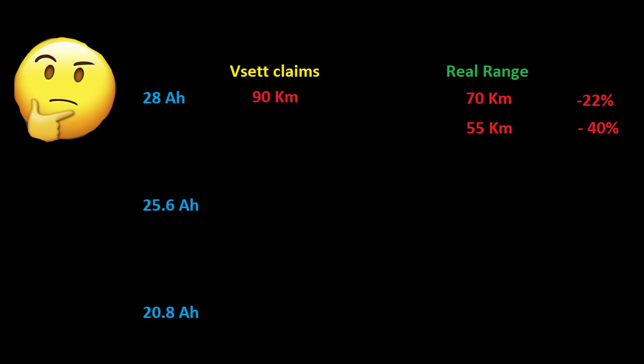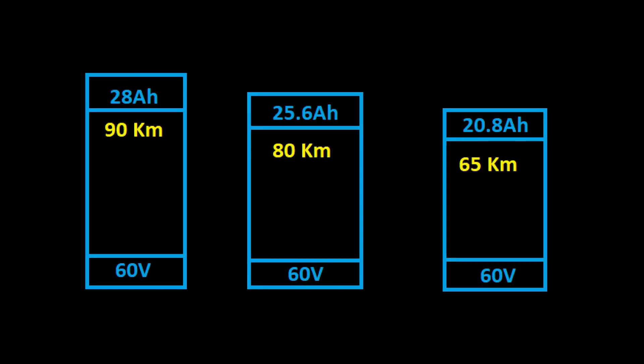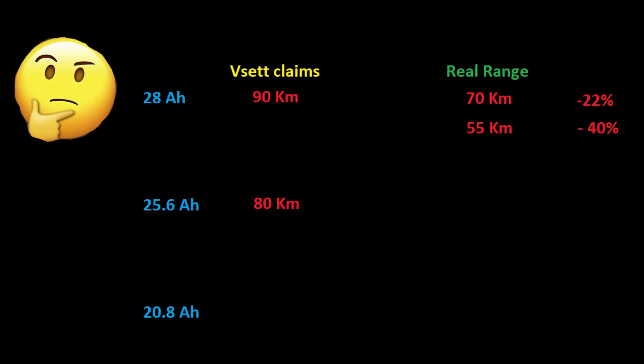That level of degradation is a bit worrisome — you'd expect it to last longer. But I've done maybe 200 or more charge cycles, and it still holds reasonably well. Still, 55 kilometers is a lot less than you'd expect. That's the real figure based on my body type, driving style, and settings.